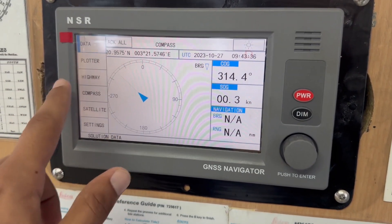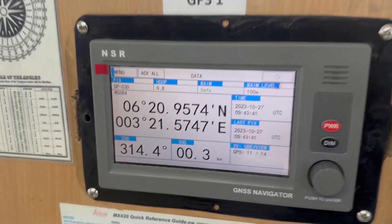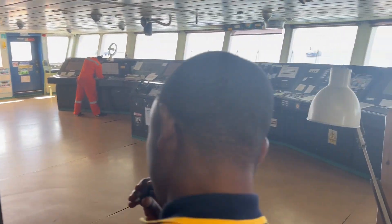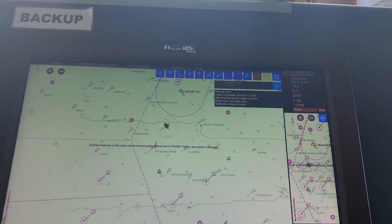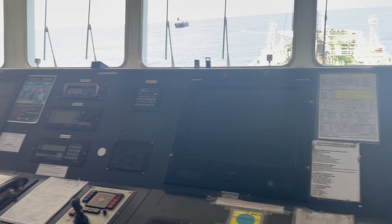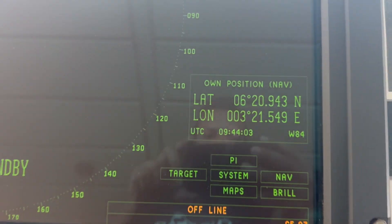From here we have interfaced it to all the other equipment onboard. You can see on the ECDIS the position is here. On the VHF radio you can also see it is interfaced. Likewise the radar is also interfaced — on the radar you can clearly see the position is coming through.